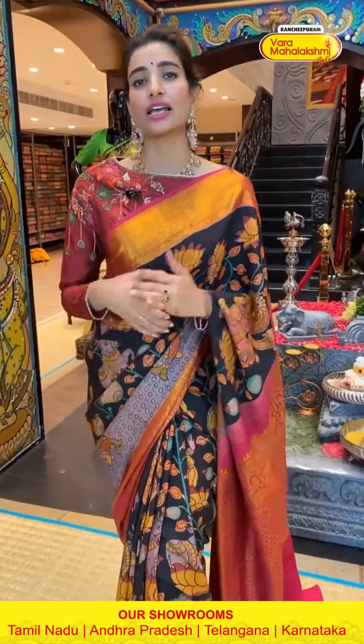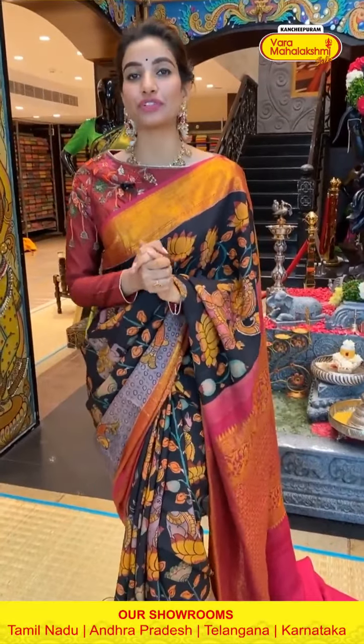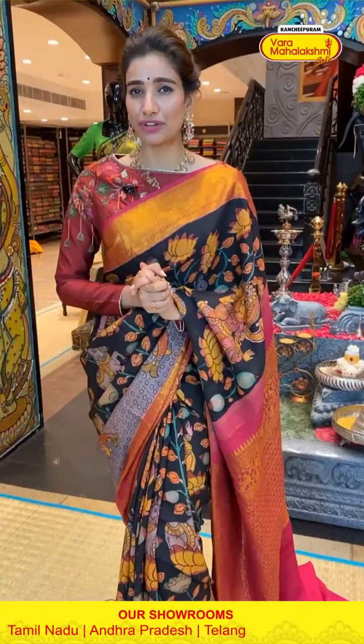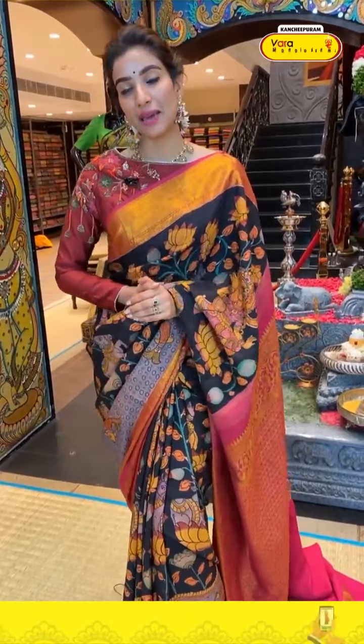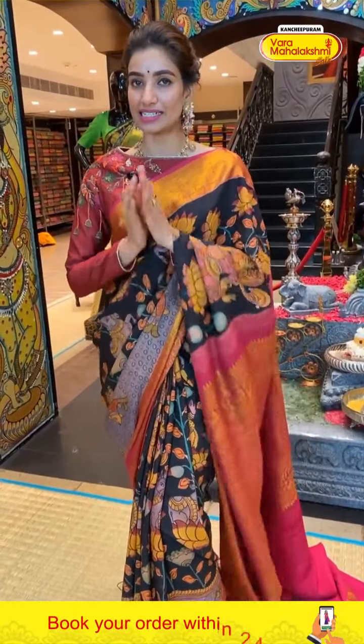My ladies, here I have showcased your beautiful pen kalamkari collection from our store. If you like any of them, do visit Kanchipuram Varamaha Lakshmi store. Remember, the offer for this collection is only applicable within 24 hours. I'm signing off now — next time I'll be back with a lovely collection. Till then, stay happy, stay healthy, and keep shopping! Namaste.